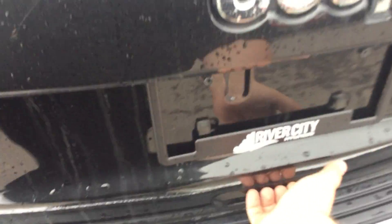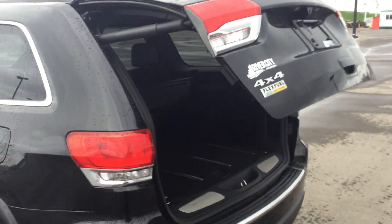Here's your keyless entry right here on the door handle. Around back you have a power liftgate — very easy to use, just press a button. Super convenient.